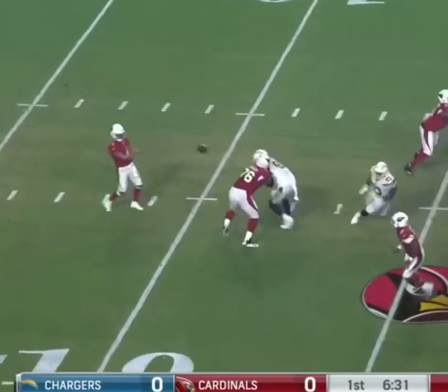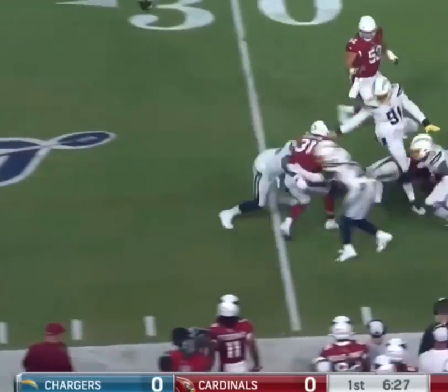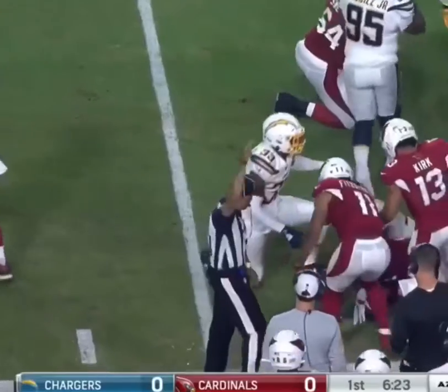Houston 20 from the 18, and they're going to set up the screen here to Johnson. It's thrown perfectly to Johnson on the run, past the 30-yard line.